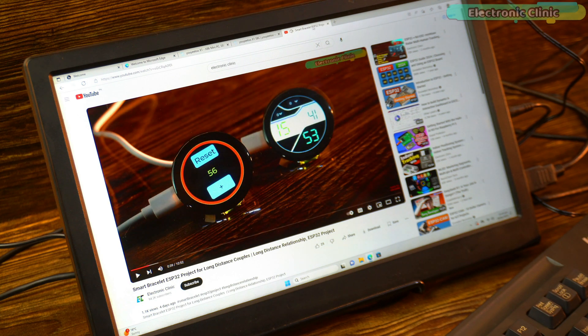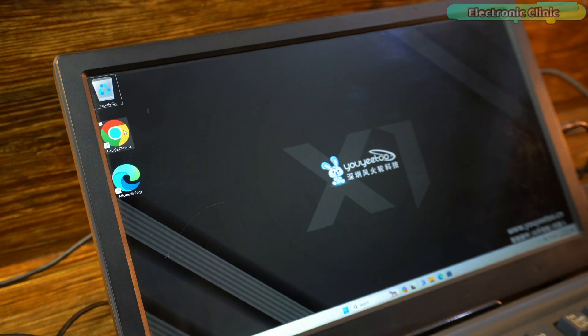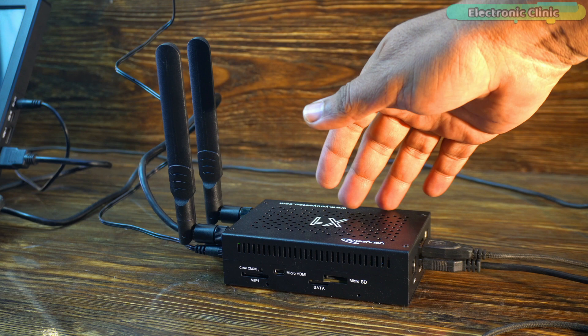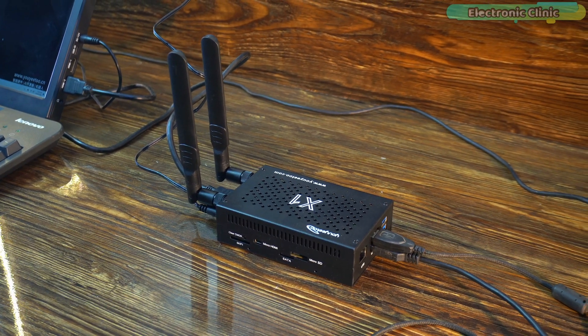This is absolutely mind-blowing. I also updated Windows, installed the Chrome browser, and fitted the single board computer into a metallic casing — now it looks really nice.